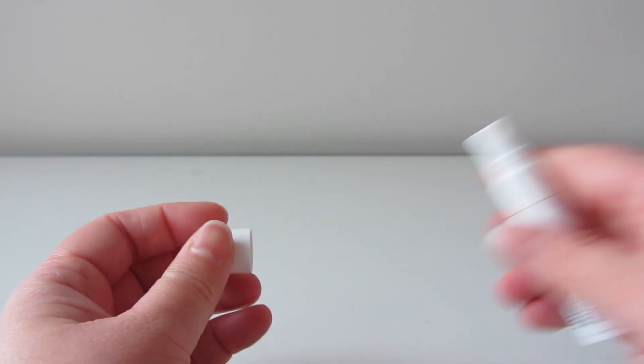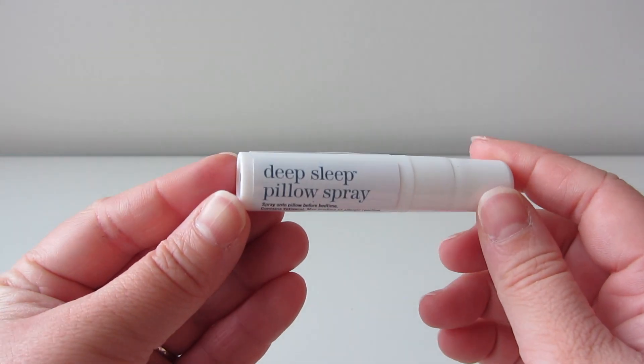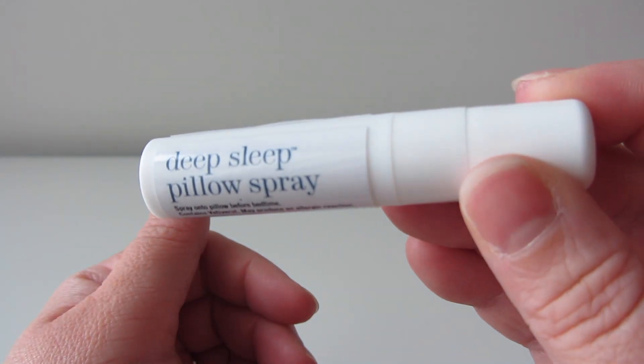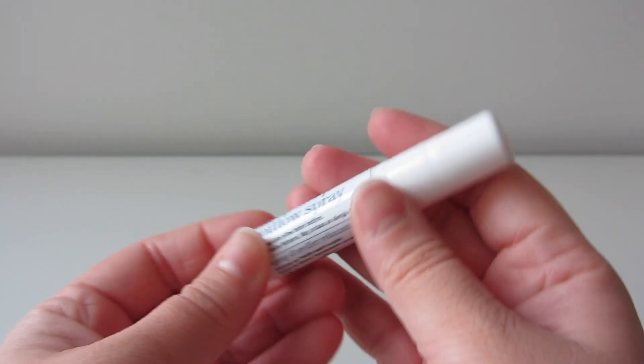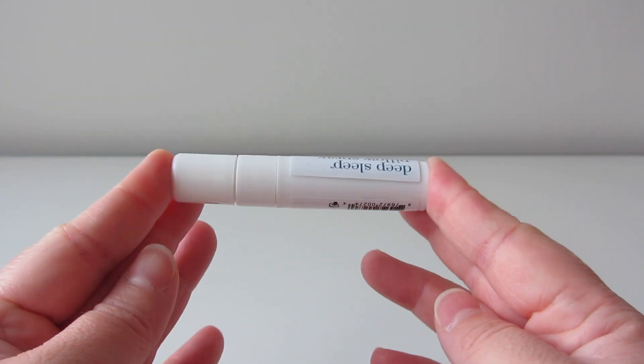That being said, it smells really cool, but it is a little bit strong. So you have to decide for yourself if that's something that helps you sleep, or if you find it distracting — because I could definitely see some people finding it a little bit distracting. You basically spray it on your pillow, and I think I did two to three sprays, but you might just need one actually. Maybe that's my problem — it was a little too strong.